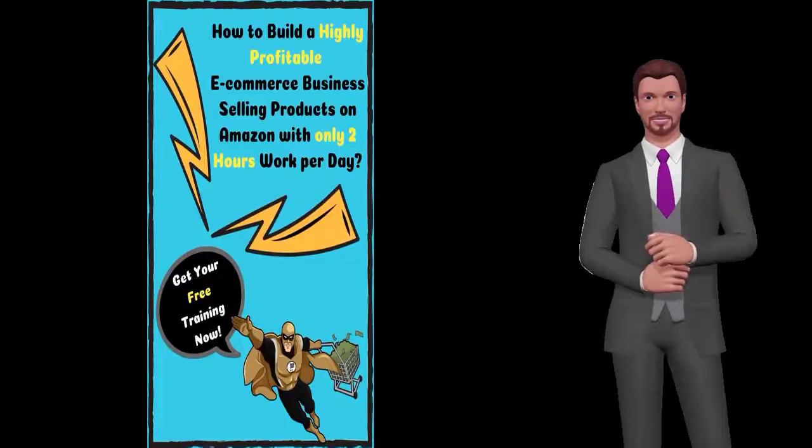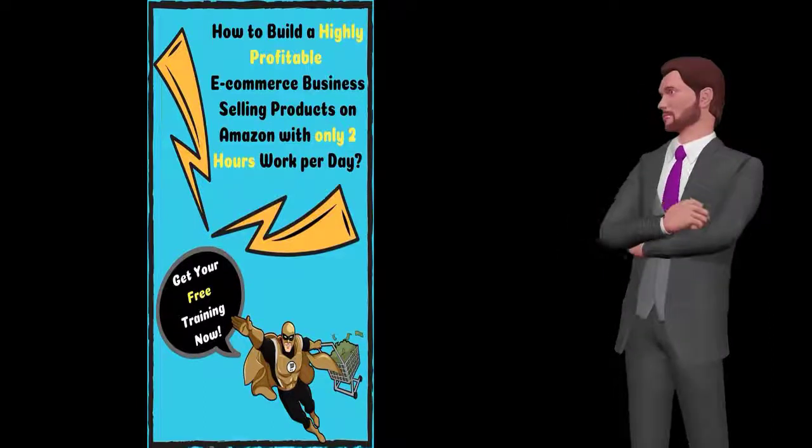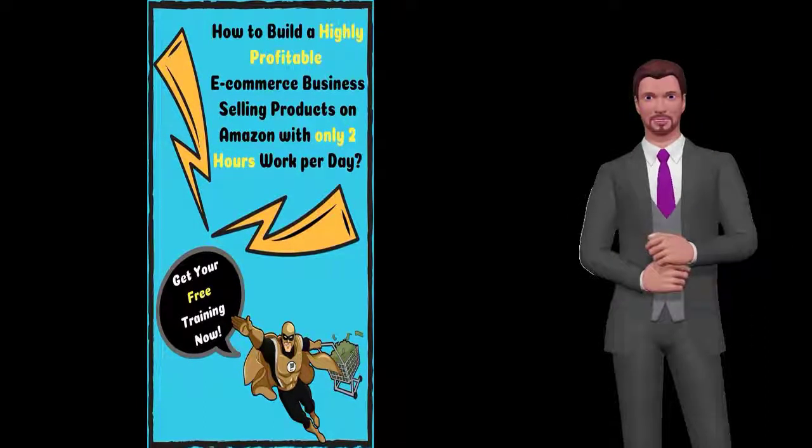1. Product selection — finding the golden products. 2. Product sourcing — find that trustworthy supplier. 3. Product branding —